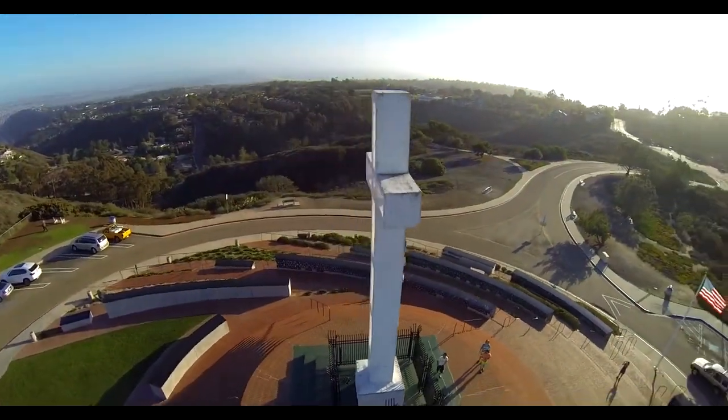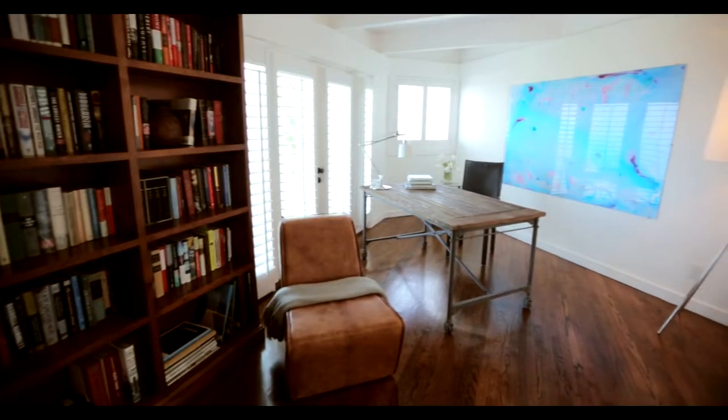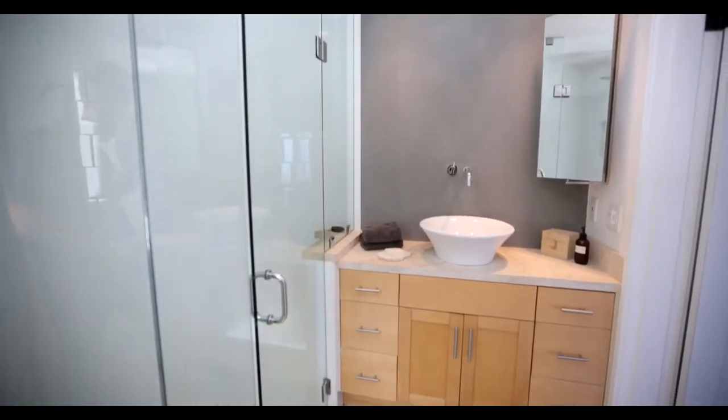Nestled in the hills and canyons of Mount Soledad, this area is just minutes to the village and offers such dramatic ocean views, along with a tremendous level of privacy. It's easy to see why this neighborhood is so popular. You can really experience picture-perfect coastal living.